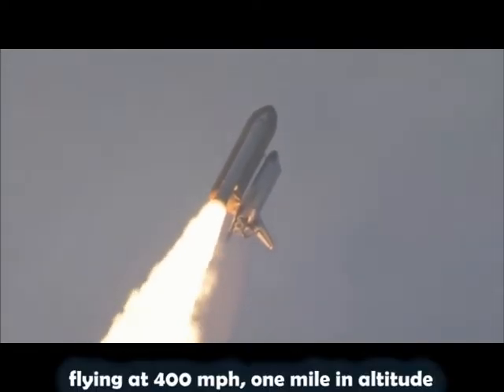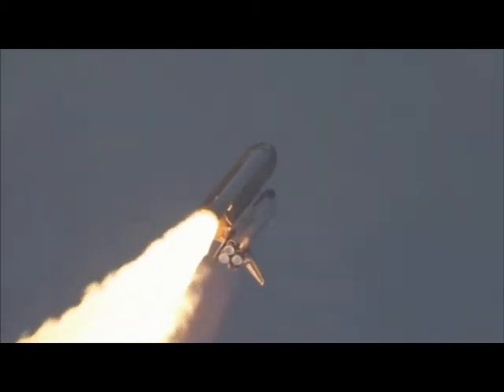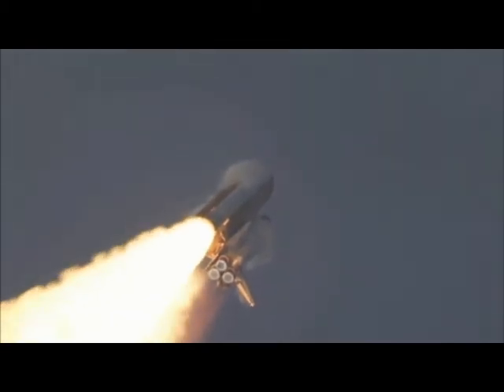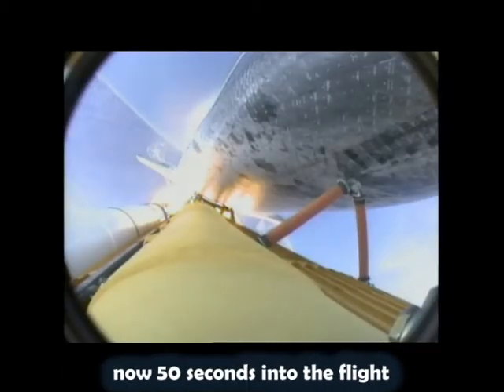Flying at 400 miles per hour, one mile in altitude and seven miles downrange already from the Kennedy Space Center. Endeavour's engines were throttling down as the orbiter passes through the area of maximum pressure on the vehicle. Now 50 seconds into the flight.